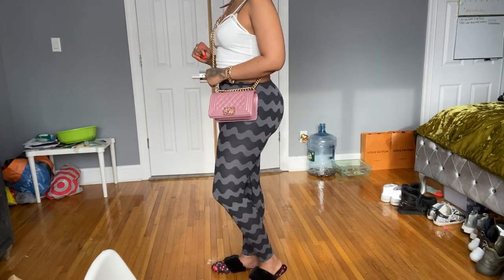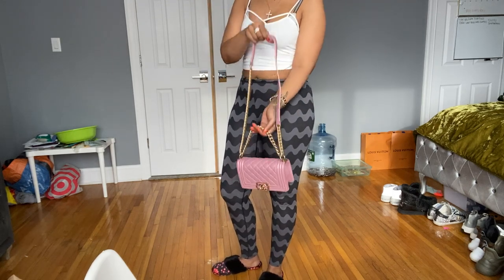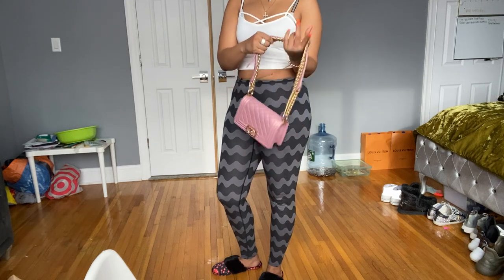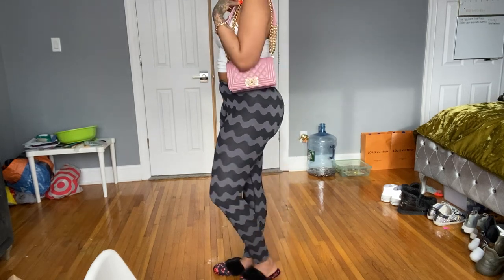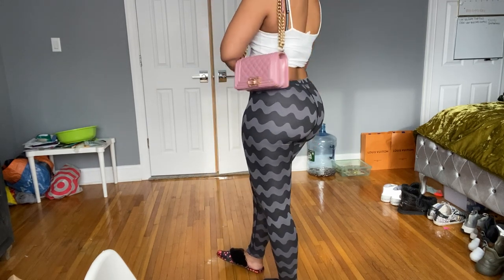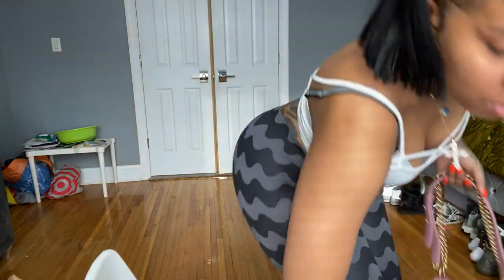If I wear it double-strapped, it goes right at my elbow. Looking in my mirror, it's cute, but I don't think this is a bag that I'm really going to reach for.